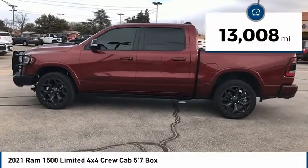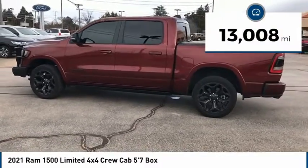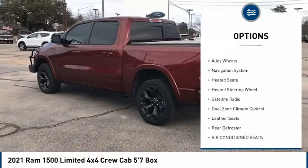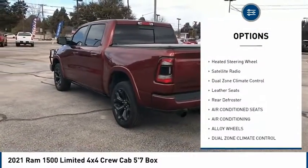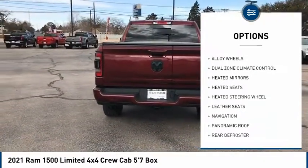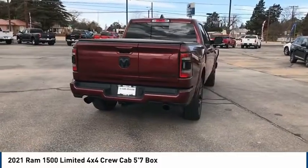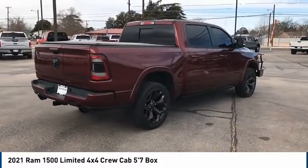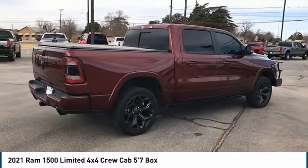This vehicle has less than 15,000 miles. Here are some of this vehicle's great options: panoramic roof, heated mirrors, alloy wheels, navigation system, heated seats, heated steering wheel, satellite radio, dual zone climate control, leather seats, and rear window defrost. Come see the car for yourself.